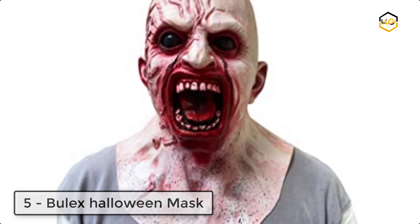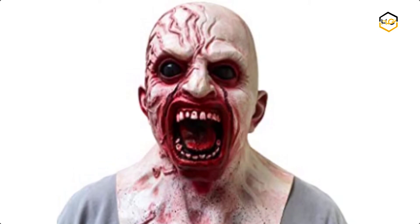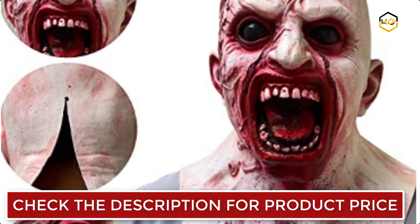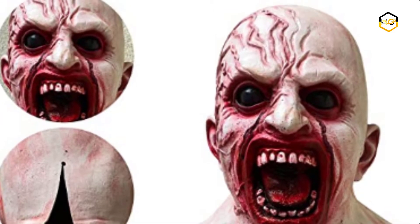Ranking at number five we have the Bulex Halloween mask. The dark red mouth is the blood stain left after sucking blood. The open mouth and the violent blood vessels seem to continue to suck blood — this is the horror of this zombie mask. It can bring you joy. This very realistic zombie mask can be worn as a scary Halloween mask.